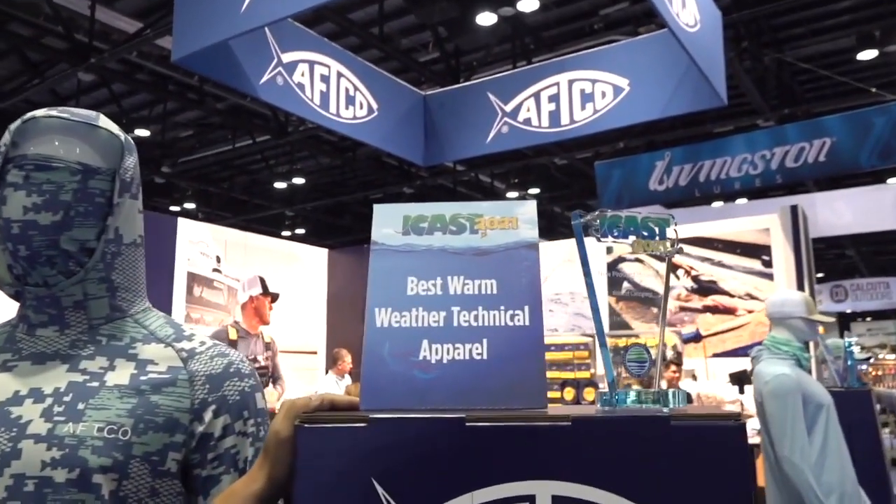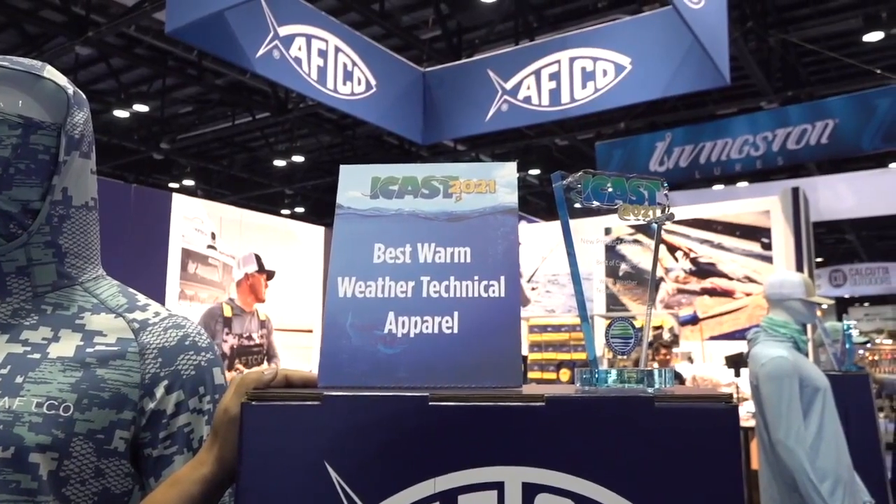Hey guys, Matt Florentino, marketing director at AFCO, here at ICAST 2021. Excited for our best warm weather technical apparel award we won for the ICAST new product showcase.